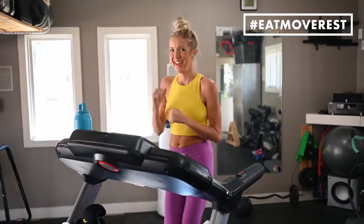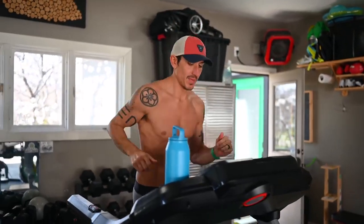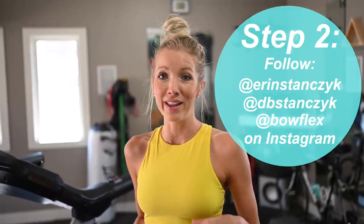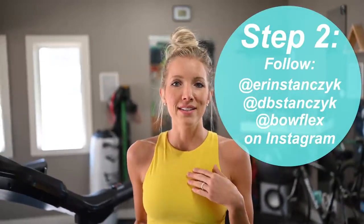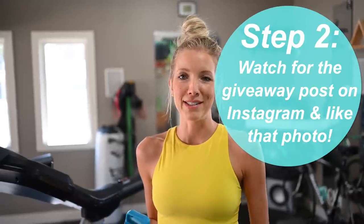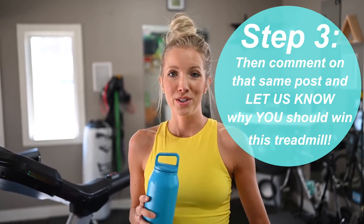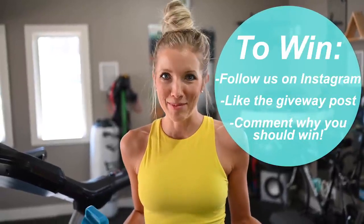Nothing feels better. You can also sync this up with an app on your phone — Bowflex has their very own app, and if you download it you can keep track of all your workouts, find different challenges and programs. You guys are definitely going to want to win this treadmill. For the giveaway: give this video a thumbs up, share it with a friend, and in the description you'll find a link to our Instagram accounts. Click the link, head over and like that photo, make sure you're following me at Erin Stanzik, Dusty at DB Stanzik, and at Bowflex. Follow all three accounts and share why you think you should win in the comments — either the Instagram comments or the YouTube comments. We need to see you on both channels. If you don't have an Instagram, there's no better time to sign up than now.